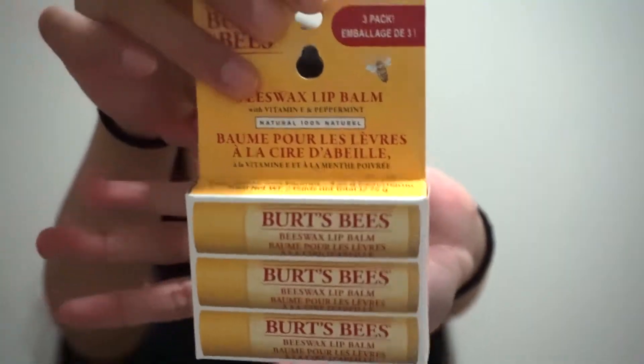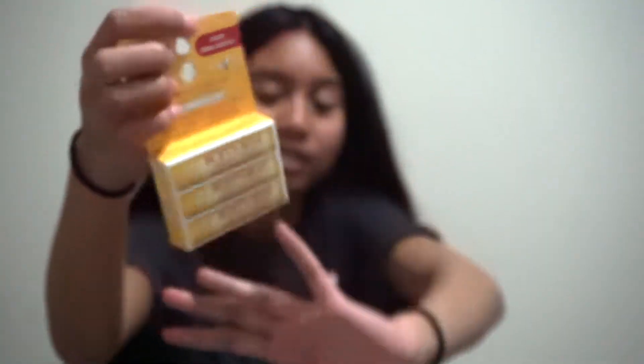The first thing I have here is vitamin E plus peppermint lip balm. It's my favorite one and I always use this kind because it does really well for my lips. I just keep losing it, so I really hope I'm not going to lose it this year. It was $11 for a three-pack.